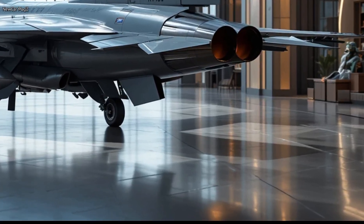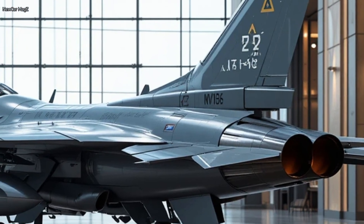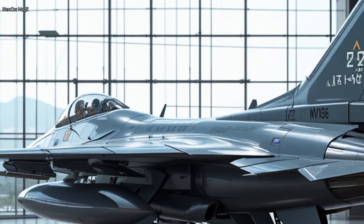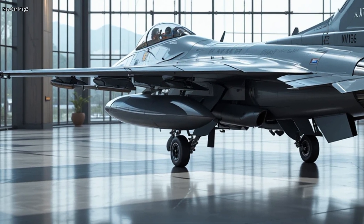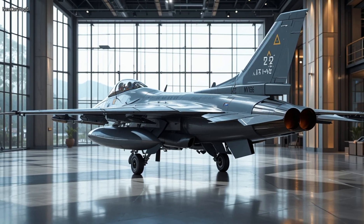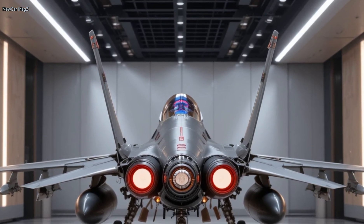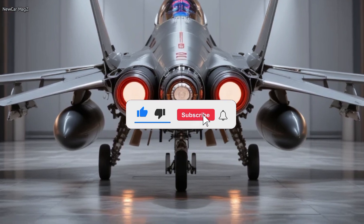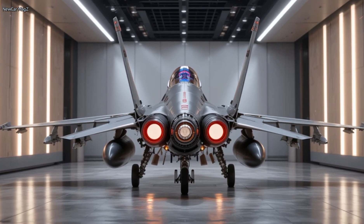So there you have it — the 2026 F-16 fighter jet: sleek and gray, deadly in the skies, and smarter than ever before. It might not be the newest name in the game, but it continues to prove why it remains one of the most respected and widely used fighters in the world. Let us know in the comments what you think of this upgraded legend. Would you pick the F-16 over a newer jet? If you enjoyed this deep dive, make sure to like, subscribe, and hit the bell so you never miss a flight with us. Until next time — clear skies.